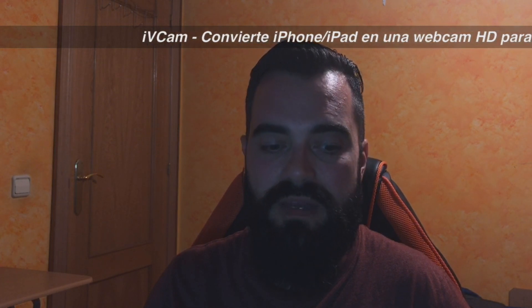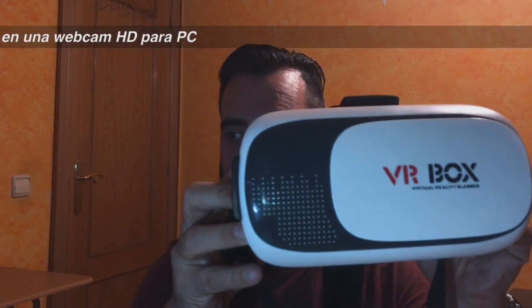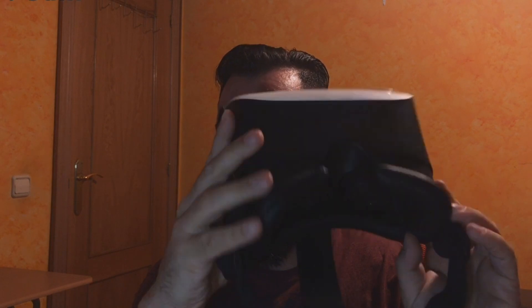Os traigo una aplicación que se llama IVRY, que lo que hace sencillamente es que convierte unas gafas normales, o sea unas gafas de VR como estas — unas VR box que valen unos 18-20 euros aproximadamente — metiendo el teléfono, el iPhone, en una bandejita donde podemos meter el iPhone o el Samsung o lo que sea. Nos permite ver contenido en VR. Es una manera muy barata de ver contenido VR.